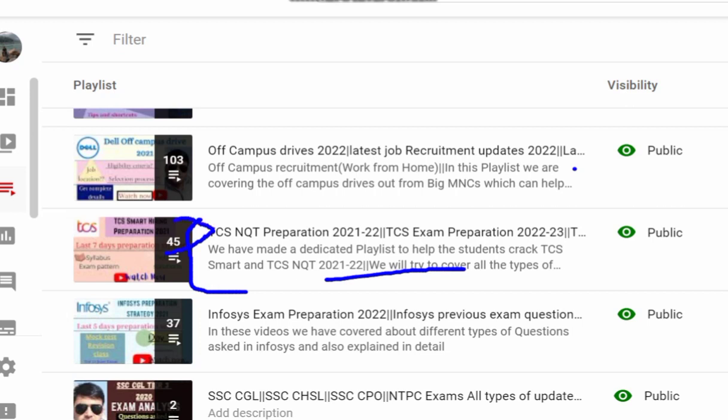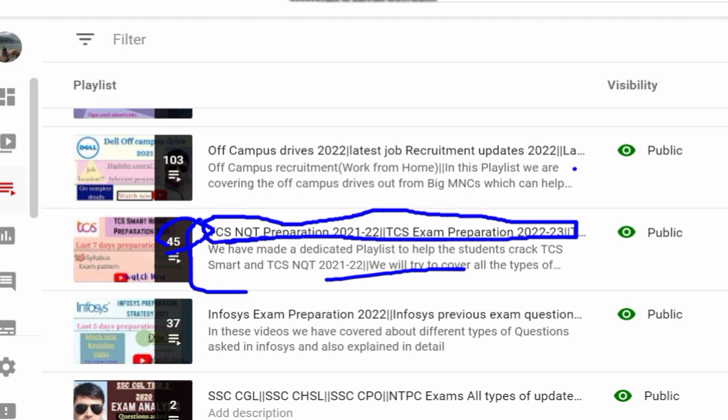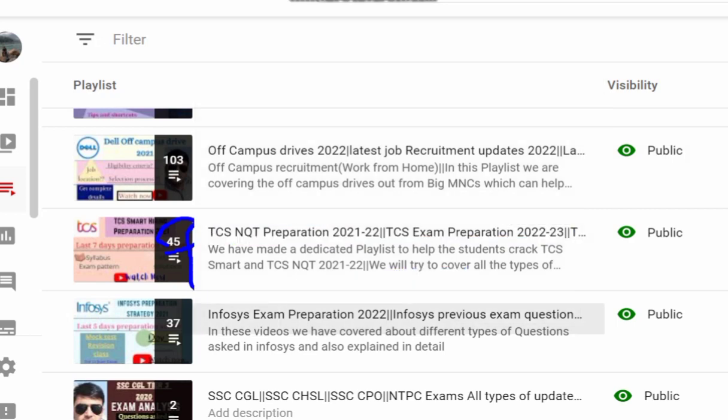This is our most important playlist — we have recorded 45 videos for TCS NQT preparation for 2021, 2022, batch 2 and 3. If we get good support from students, we will also launch a last 7, 10, or 15 days preparation strategy. Last year we helped students who cleared their NQTs and are now placed at Infosys, Wipro, Deloitte, and TCS.